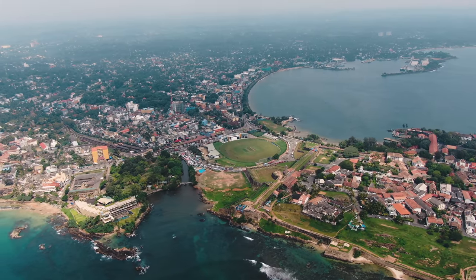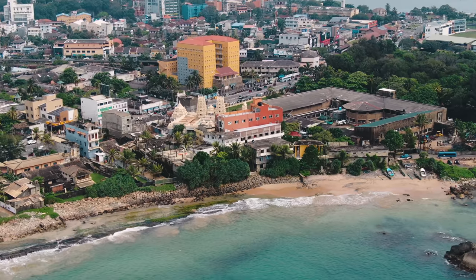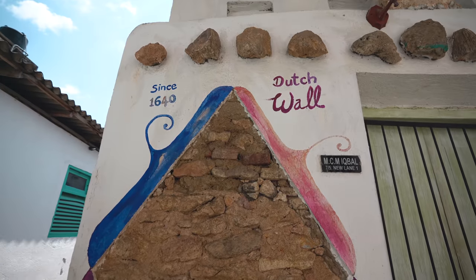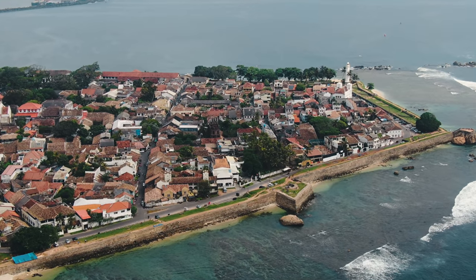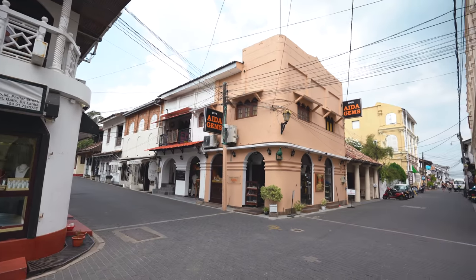A little bit about the history of Sri Lanka: since the 1500s it was colonized originally by the Portuguese, then by the Dutch, and then by the British. In the 1940s they became independent. What's interesting is you're going to find all these different cultural influences here. One of them is this fort — originally constructed by the Portuguese, then the Dutch tweaked it and made it their own. It's been really well preserved, so you can walk through and get this really interesting European feel in the middle of Sri Lanka.